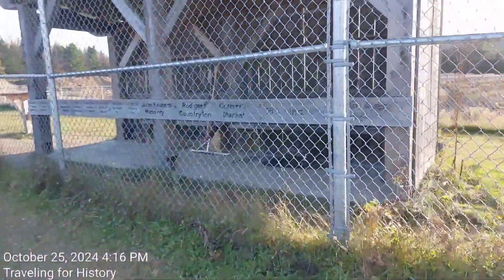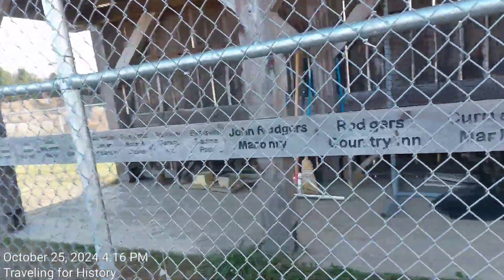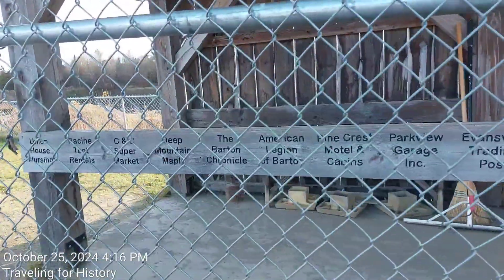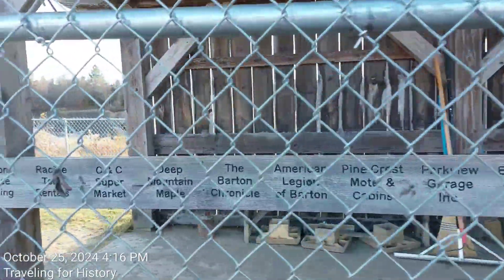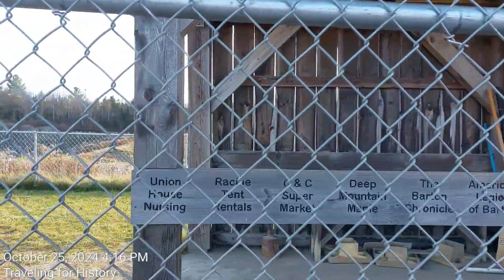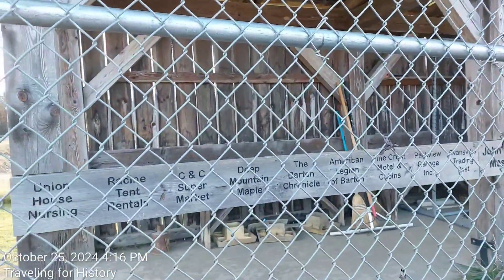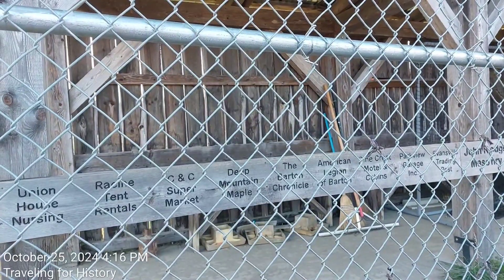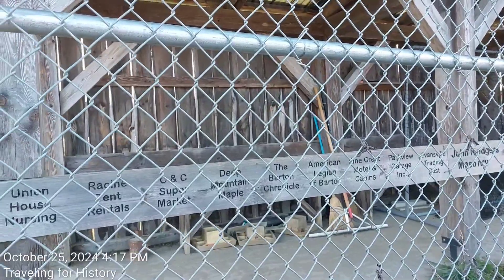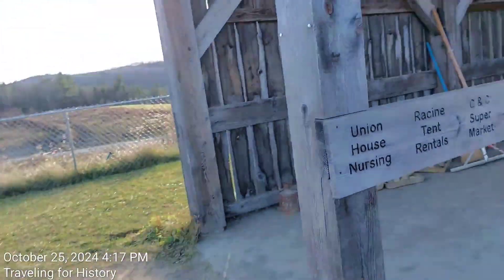The donors listed include the Barton Area Chamber, RC Inc., Curry's Market, Rogers Country Inn, John Rogers Masonry, Evansville Trading Post, Parkview Garage Inc., Pinecrest Motel and Cabins, American Legion of Barton, The Barton Chronicle, Deep Mountain Maple, CNC Supermarket, Racine Tent Rentals, and Union House Nursing. What I find fascinating about that kind of stuff is how long the businesses that donated to have these dugouts built last compared to how long these dugouts last.